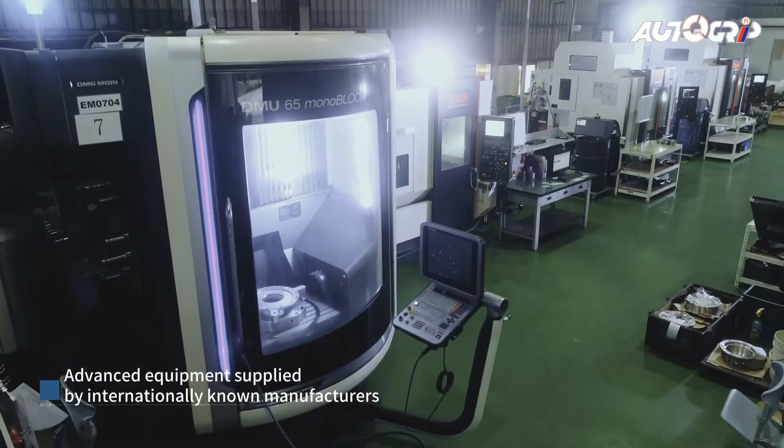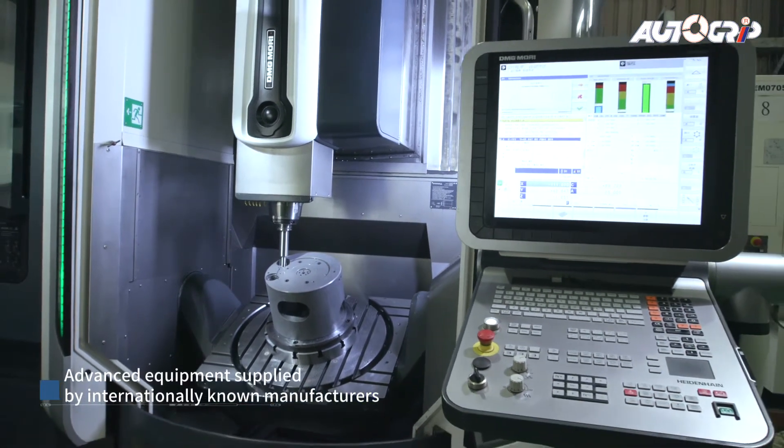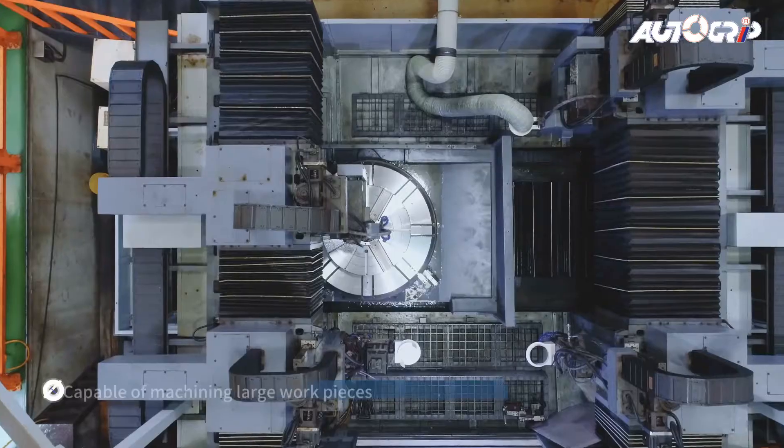Shortening delivery times with world-class in-house capabilities, and with a variety of production lines, we offer one-stop shopping for work-holding solutions.